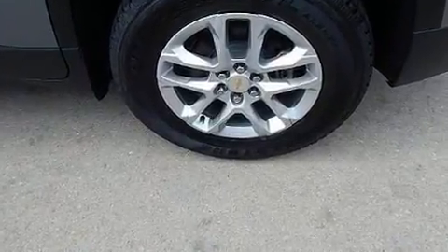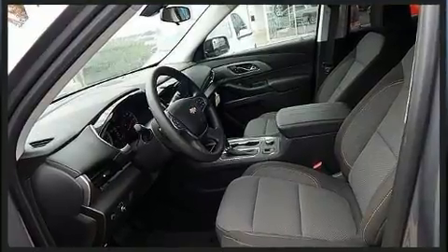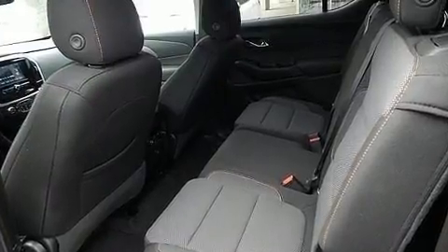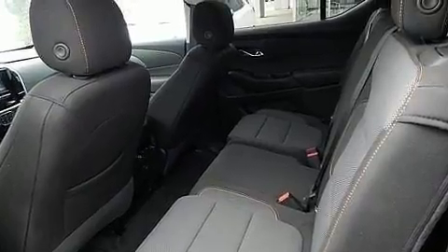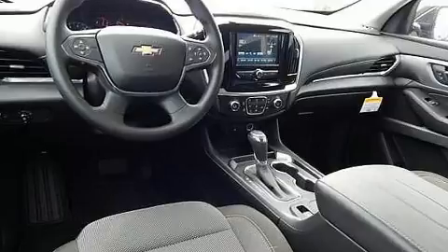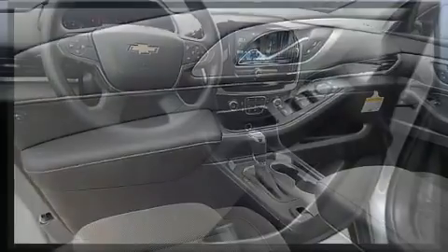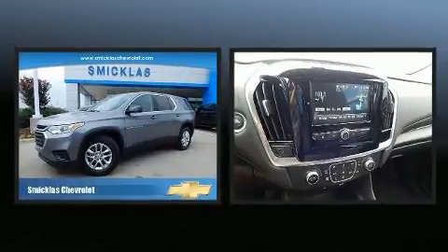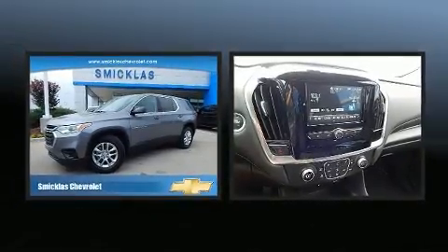Additional interior features include a tachometer, a trip computer, an outside temperature display, and power windows. Third row seats expand the maximum passenger capacity to eight. With high-intensity discharge headlights illuminating your path, you'll always appreciate maximum visibility.